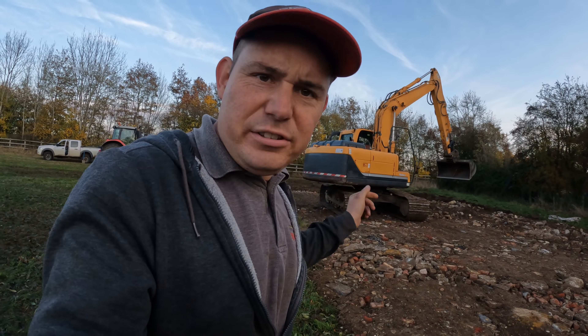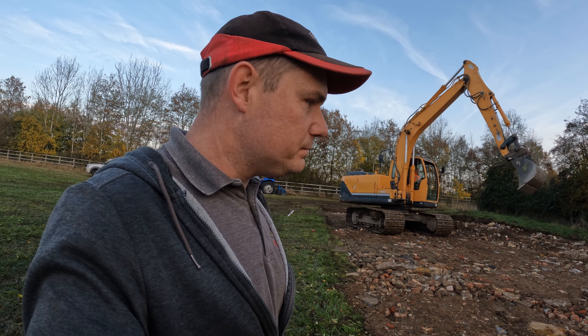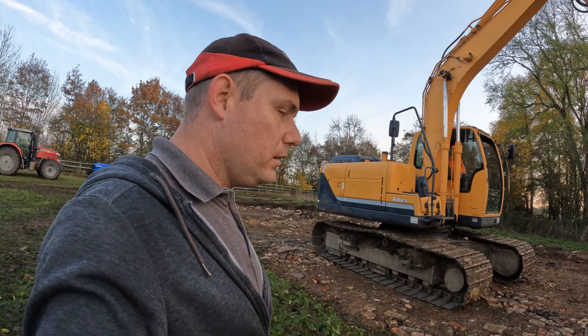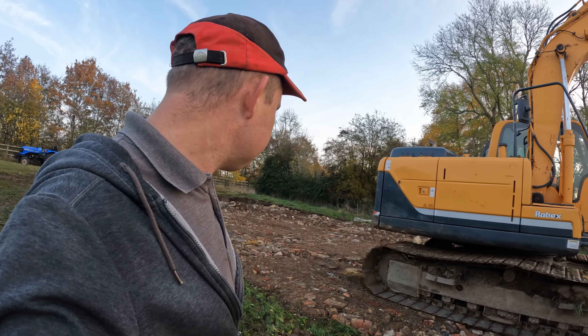That machine there is a 13-tonner Hyundai. We had an old Samsung but somebody broke into it. It's a good machine, heat lights up. One day we'll go out and have a go with it because I never get a go on the digger. I can do it, I just can't do it as fast as these guys.